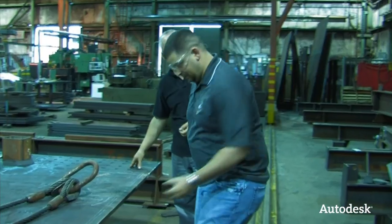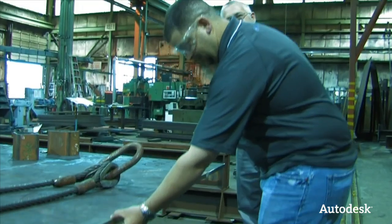In essence, design is only as useful as the designer's ability to capture and communicate a concept. I'm hitting the road to see how our customers are utilizing Autodesk technology to turn concept into reality.